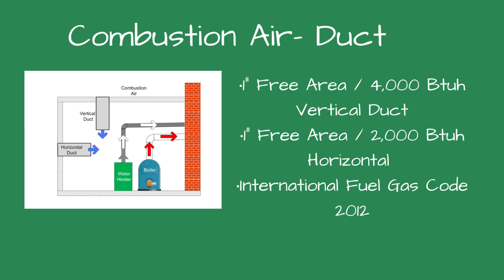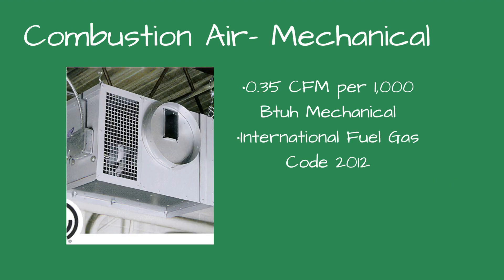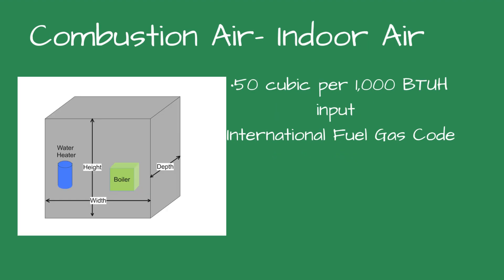Ducted combustion air is also used. For a vertical duct, you need one inch of free area for every 4,000 BTUH input. For a horizontal duct, you need one inch of free area for every 2,000 BTUH input. If you're using a mechanical ventilation system, you need 0.35 CFM per 1,000 BTUH input of all appliances in the boiler room. Lastly, indoor combustion air requires 50 cubic feet of area per 1,000 BTUH.